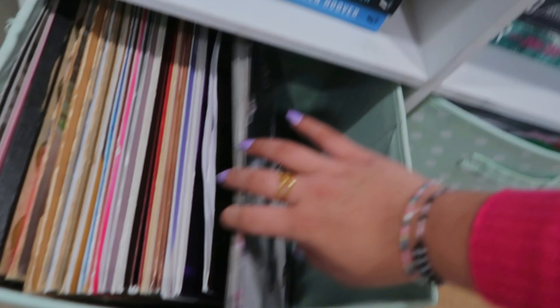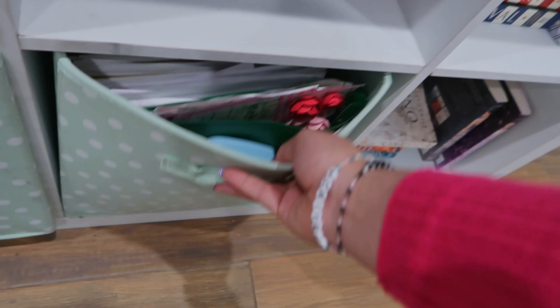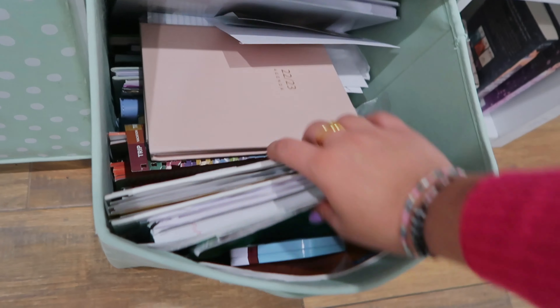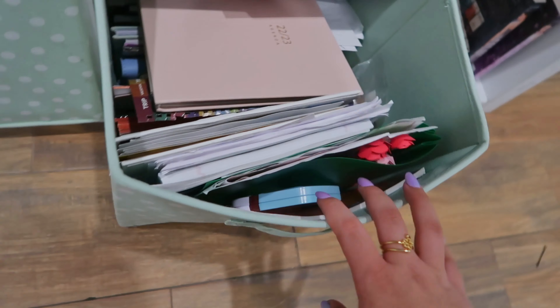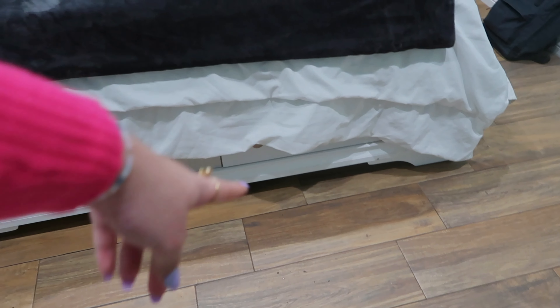Also on my bookshelf I have these two cubbies — these two have all my records. If you guys want to see an updated record collection I would love to do that. Over here I just have a bunch of sentimental things like pictures, birthday cards, and journals. It's definitely really stuffed and could use some organizing, there's just so much and no other place for it. Here's my bed — it has two drawers underneath.